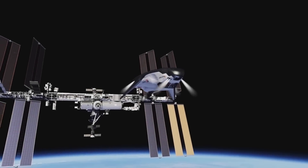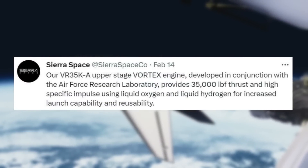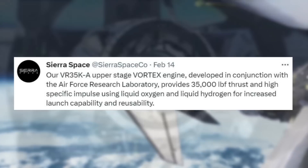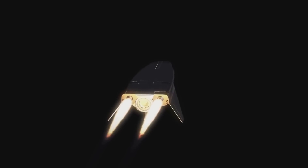Days ago on the 14th, Sierra Space tweeted saying: "Our VR-35K-A upper-stage Vortex engine, developed in conjunction with the Air Force Research Laboratory, provides 35,000-pound force of thrust and high specific impulse using liquid oxygen and liquid hydrogen for increased launch capability and reusability." Two of these engines are used on the backside of Dream Chaser, with the spacecraft's main access hatch in between.